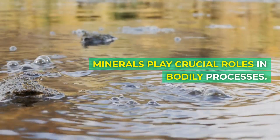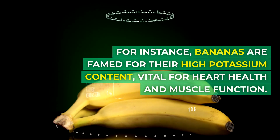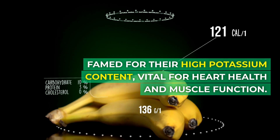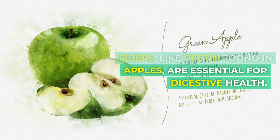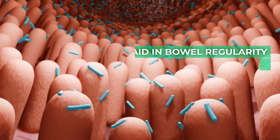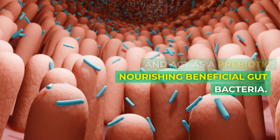Minerals play crucial roles in bodily processes. For instance, bananas are famed for their high potassium content, vital for heart health and muscle function. Fibers, like pectin found in apples, are essential for digestive health. They aid in bowel regularity and act as a prebiotic, nourishing beneficial gut bacteria.